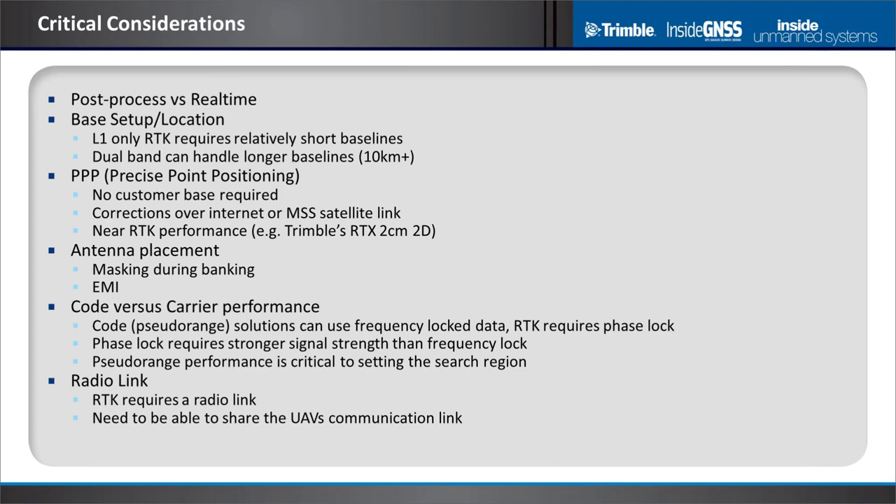There is another mode: Precise Point Positioning, or PPP. Trimble has an RTX service — others do as well — where the customer doesn't need a base station. You receive a correction stream from the service provider over the internet or over a satellite link. These corrections allow processing similar to RTK, and can deliver just a few centimeters 2D in real time.